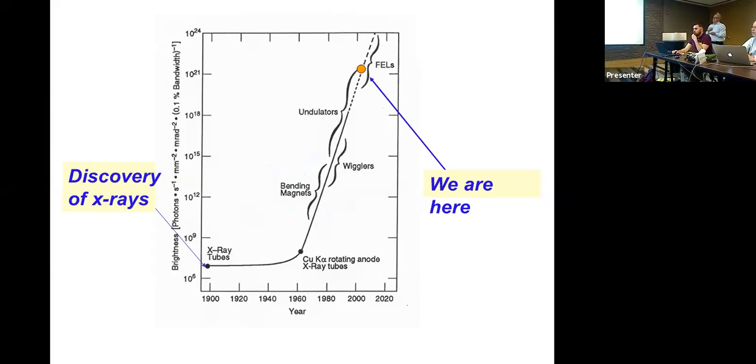This is a plot of a figure of merit called brightness — intensity per solid angle divided by the size of the source. X-ray tubes have not changed much and span about 18 orders of magnitude difference compared to modern sources. Bending magnets are far above X-ray tubes; wigglers are higher still; undulators are yet another step up; and free electron lasers are at the top. I'm going to be focusing on undulators and bending magnets.